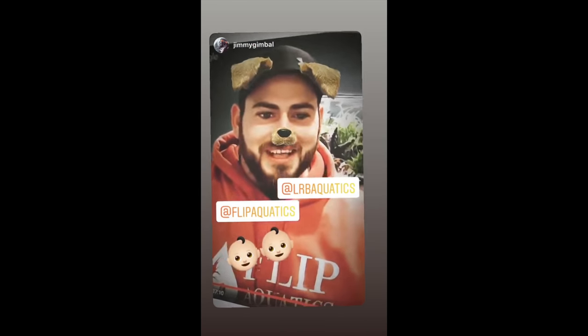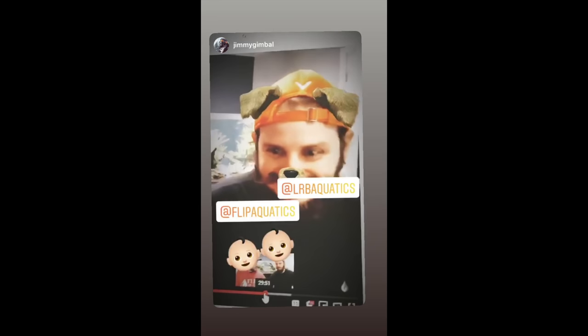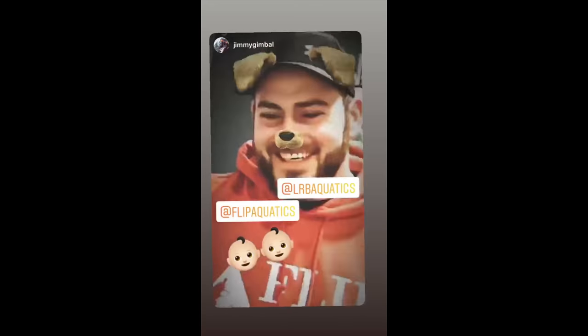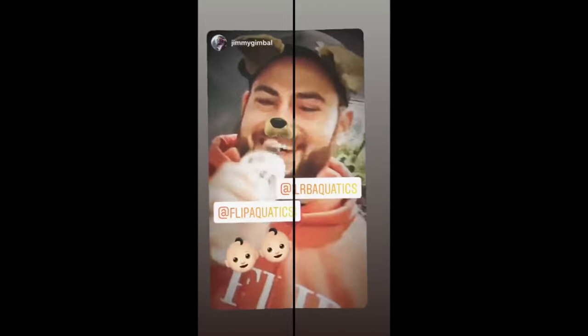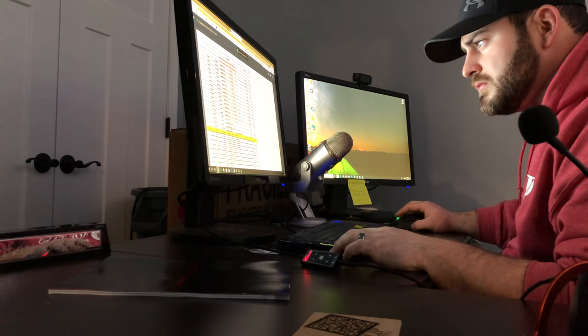We need more jimmies in the world — if you're listening, multiply yourself, start having babies. Hello world, how's it going? You guys are all doing great. Got a special treat for you — I'm here with Rob from Flip Aquatics. They've just been going hard this year, doing all kinds of cool big things.